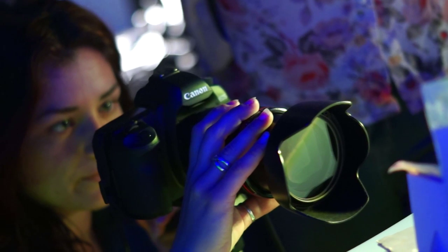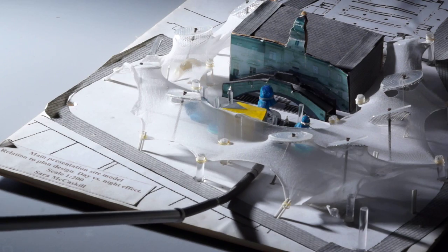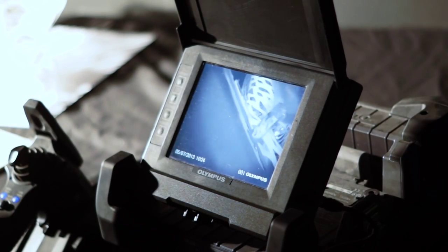We get unlimited access to the model scope room, which is basically where we can take our models in and have them filmed either by normal cameras or by the really awesome model scope camera, which is this tiny little thing that you can put inside your models.